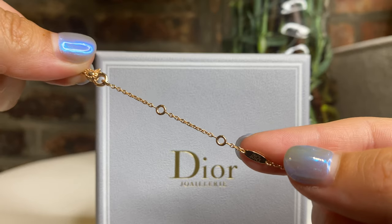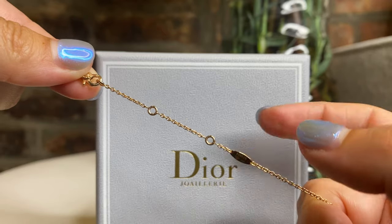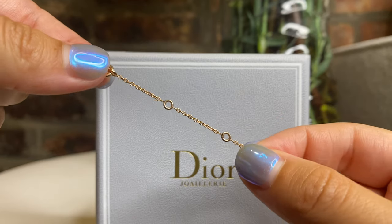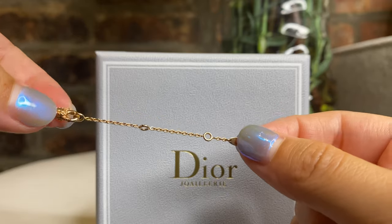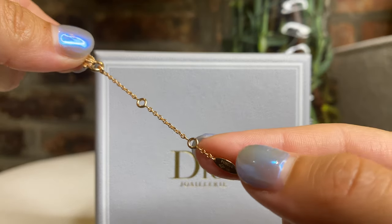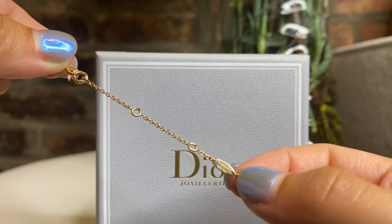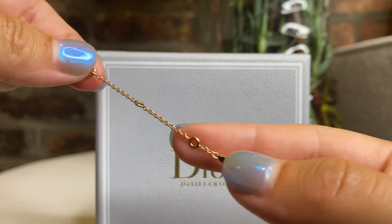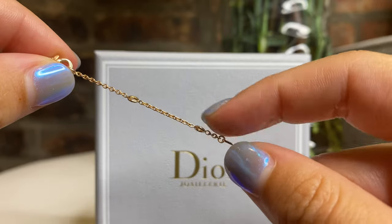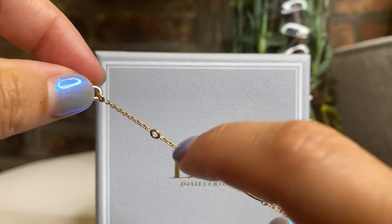One thing to keep in mind is that if you've ever purchased jewelry from Cartier or Van Cleef & Arpels, they allow you to lengthen or shorten the chain at no additional cost, as long as it's within a certain time period. But when you're going to fashion houses that also provide fine jewelry, that's not always the case. For instance, when I went to Louis Vuitton to try on their pink opal necklace, they did not offer lengthening or shortening. With Dior, their necklaces come standardized with three loops.